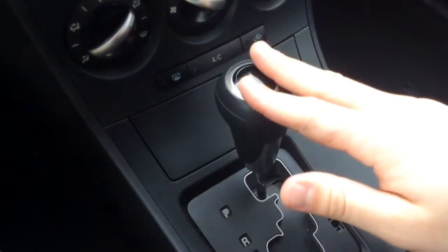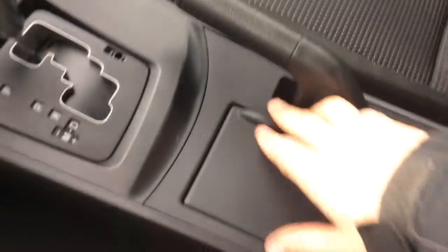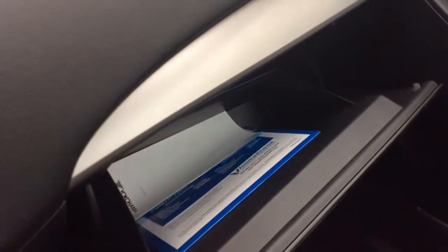Climate control settings here, automatic transmission, power outlet there in the storage area, cup holders here that flip open, and an armrest that opens up with a couple of different compartments — a USB and a power outlet in there. It does come with floor mats, they're just being cleaned up for you. There's your owner's manual information in there too.